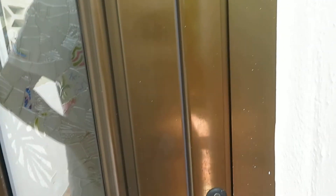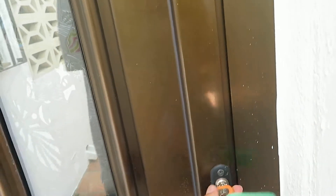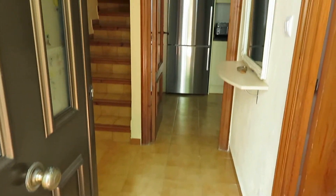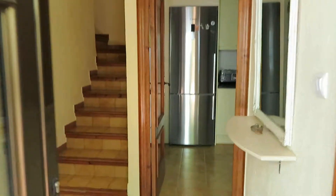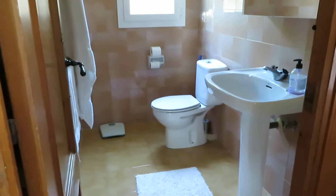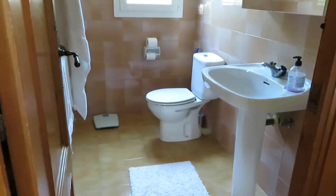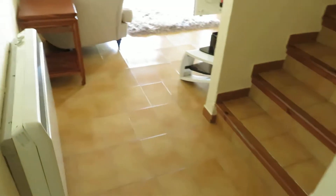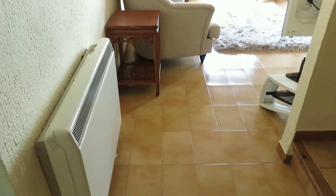Ready to move into or ready to rent out. There we go — a nice reception hall. And from the reception hall, downstairs there's a cloakroom, toilet and wash basin. We've got a window in there as well, and an electric heater there.